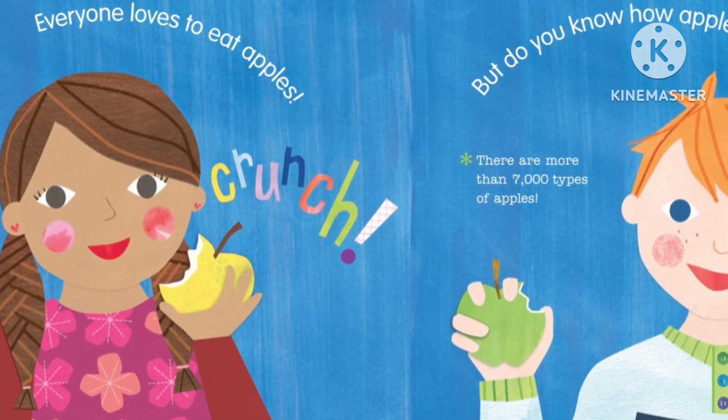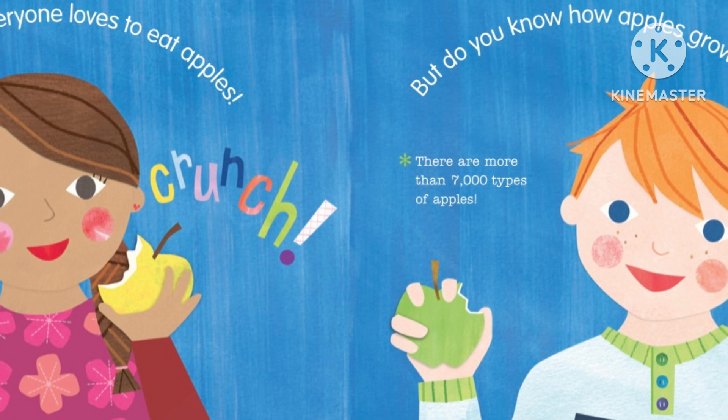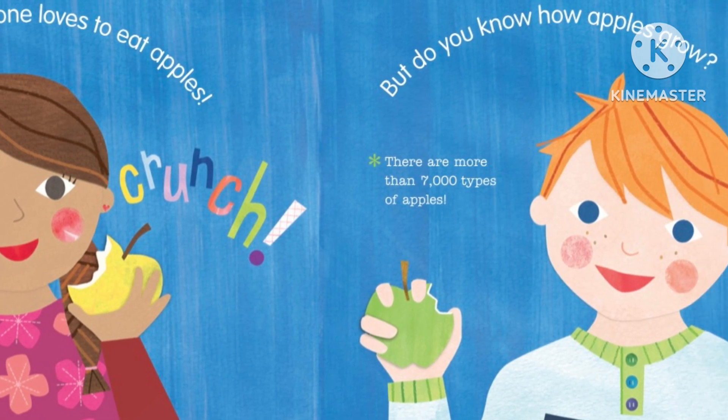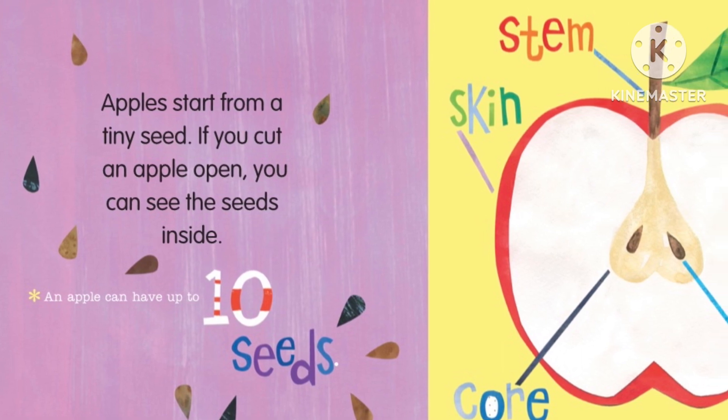Everyone loves to eat apples. Crunch! But do you know how apples grow? There are more than 7,000 types of apples. Apples start from a tiny seed.